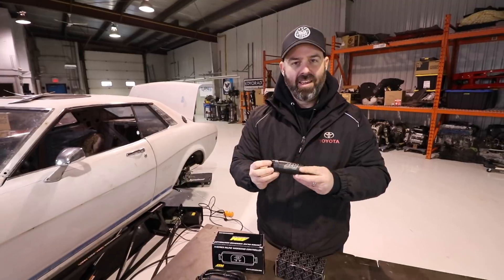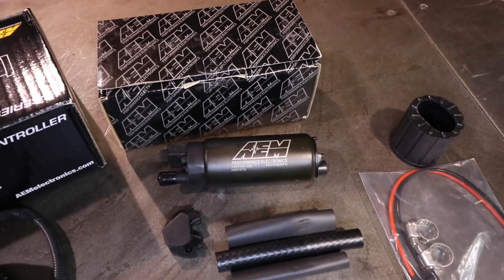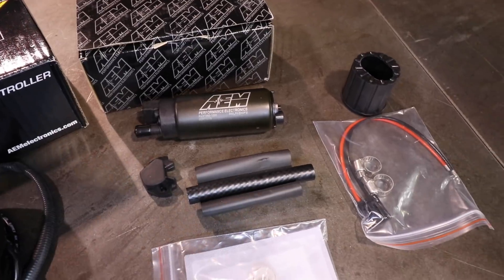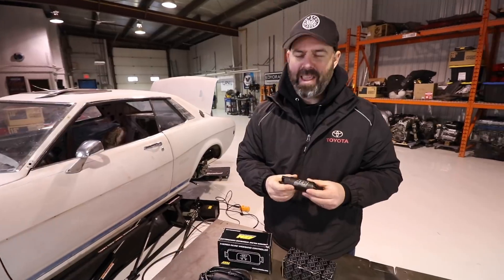Look at that little beauty. That is our 340 litre per hour pump at 40 psi. That's going to drop right into the OEM tank of our Celica. Pete's going to make it drop — well, we hope it's going to drop. We're going to make it so.